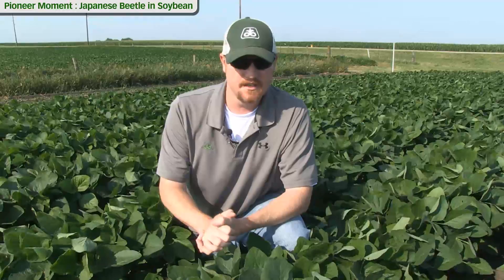Hi, I'm Ryan Clayton, field agronomist with DuPont Pioneer. Today we're going to talk about Japanese beetles in soybeans — identification, some scouting tips, and some thresholds for treatment.